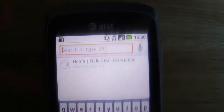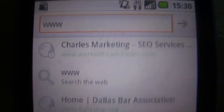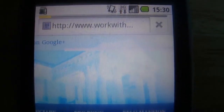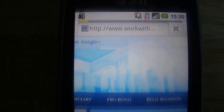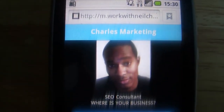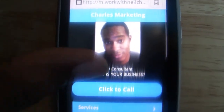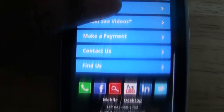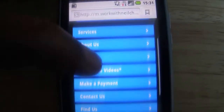So now we're going to go to my site on an Android phone — workwithneilcharles.com — and it's taking a moment to load up. Alright, here we go. See how it redirects to my mobile website. The same things are going on: click to call, services, about us, make a payment, and all my social icons and my address. Everything that you need to know, right there.